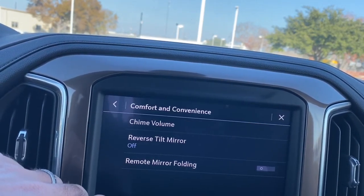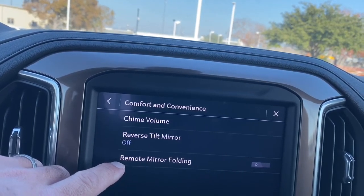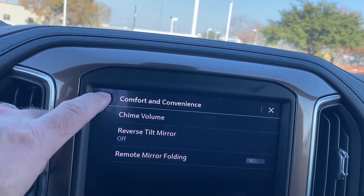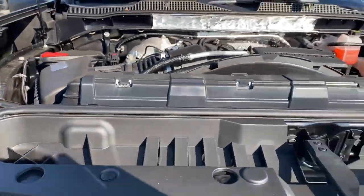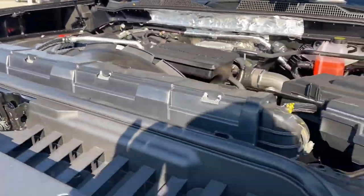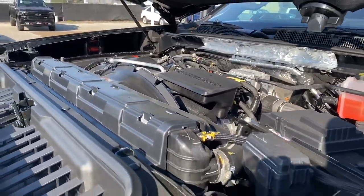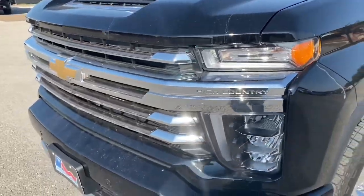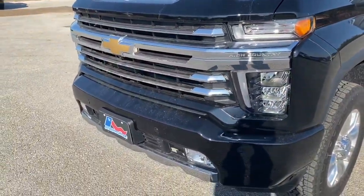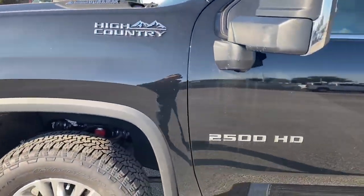Under comfort and convenience you've got reverse tilt mirror and remote folding mirror. I also wanted to get a hood shot to show how quiet these engines are. All the manufacturers are working on quieting these diesels down, and when you close the hood on this thing you can barely tell it's a diesel — very quiet. You don't have to deal with that old diesel clatter anymore.